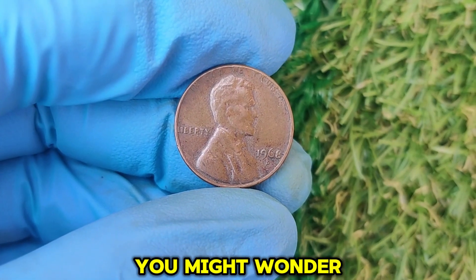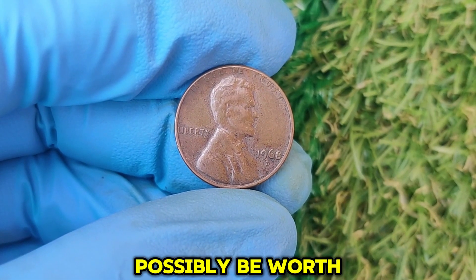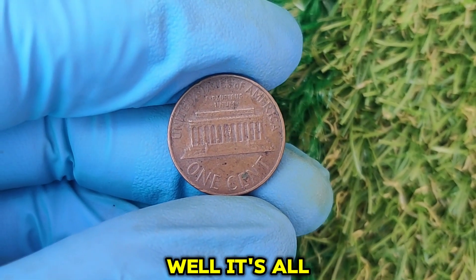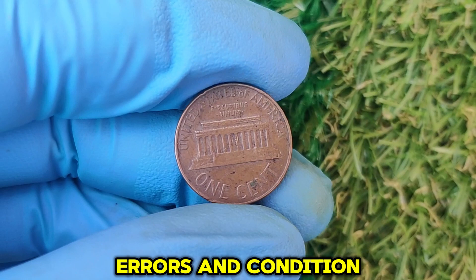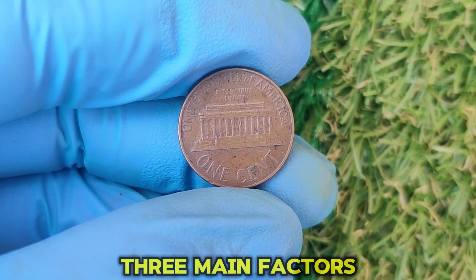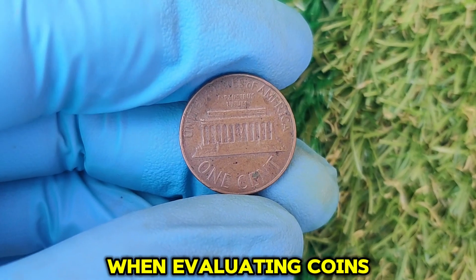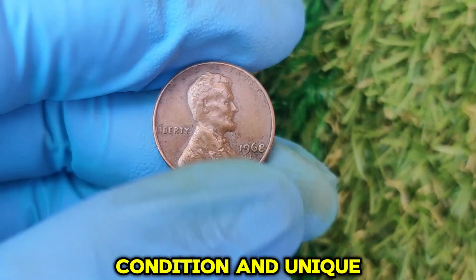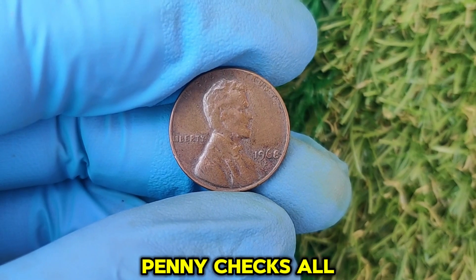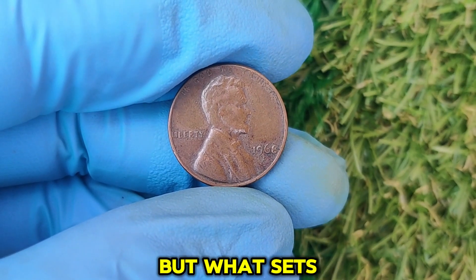With numbers like that, you might wonder: how could this coin possibly be worth tens of thousands of dollars? Well, it's all about rarity, errors, and condition. Collectors look for three main factors when evaluating coins: rarity, condition, and unique features. The 1968 D penny checks all these boxes — but what sets it apart?